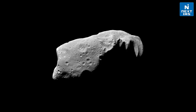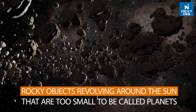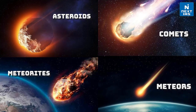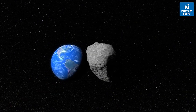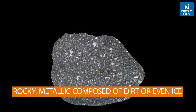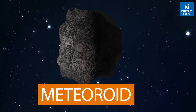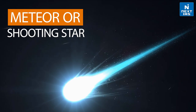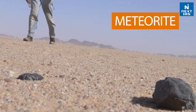Now let's talk about asteroids. Asteroids are rocky objects revolving around the sun that are too small to be called planets. Let's have a basic differentiation between asteroid, meteor, and meteorites. An asteroid is a relatively small body that is not a comet — it can be rocky or metallic, composed of dirt or even ice. Meteoroids are small asteroids. When a meteoroid enters the Earth's atmosphere and streaks through the sky, it is called a shooting star or meteor. When this meteoroid hits the ground, it is known as a meteorite.